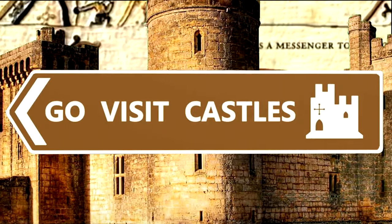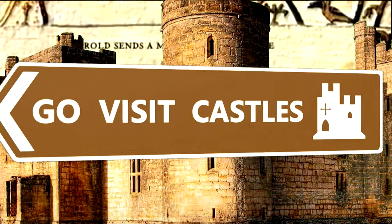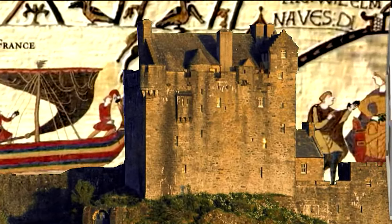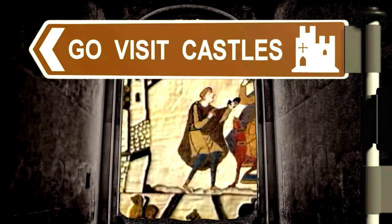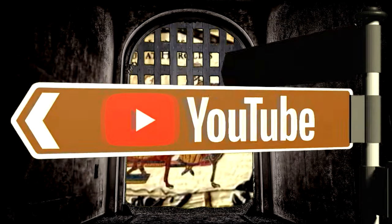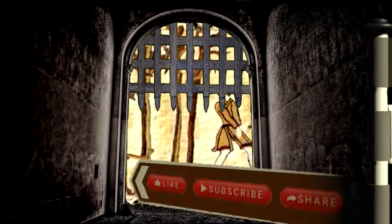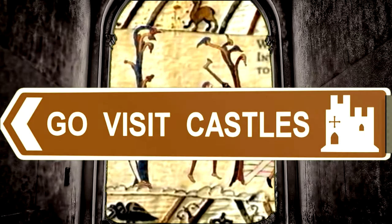If you've enjoyed this video, don't forget to like and subscribe. And do what we do — get out and go visit castles. We'll see you next time. Bye.